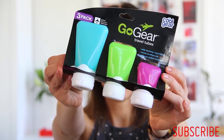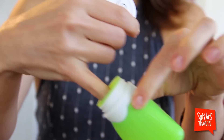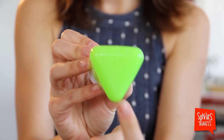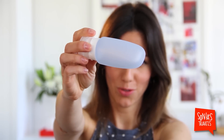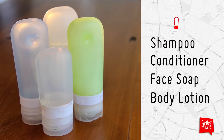I recently found these — they have pretty good attributes. They are malleable and have a good wide mouth, but they have corners. So I'm sticking to my good old round go-to. These I use for shampoo, conditioner, face soap, and body lotion.